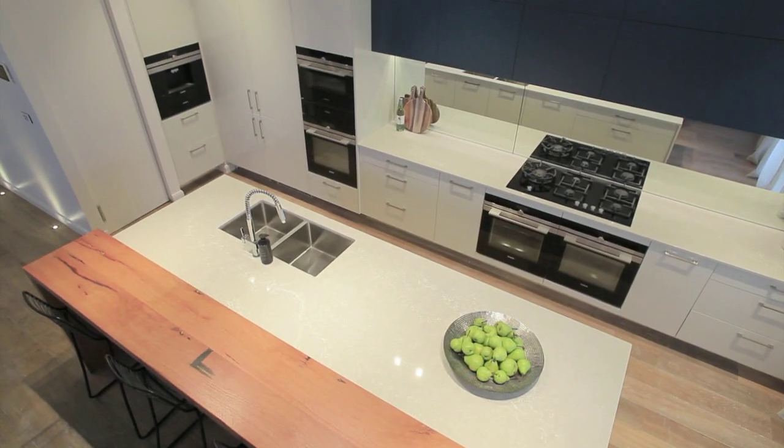We wanted integrated, so the majority of the Siemens products were integrated so we could hide our dishwasher or our fridges. We've got double fridge, double freezer, but it's all hidden in. Which is perfect for kids as well.